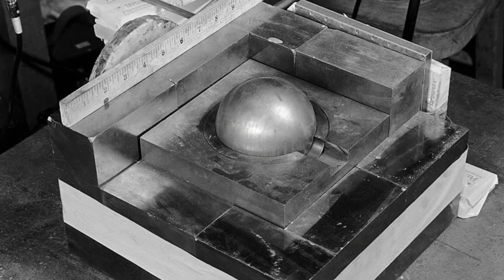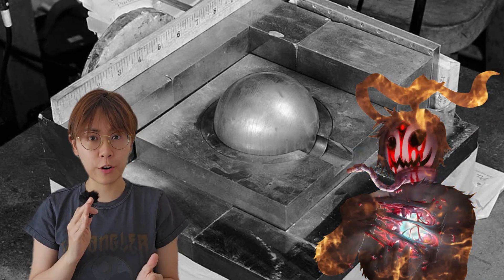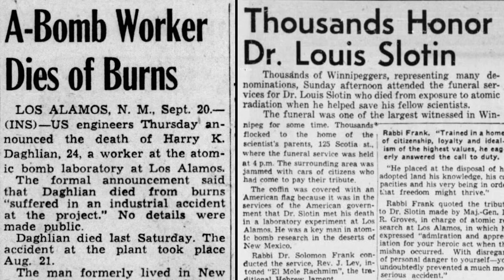Did you know that there was a piece of plutonium so deadly that it earned the nickname the Demon Core? This 6.2 kilogram mass of plutonium was responsible for not one, but two fatal accidents.